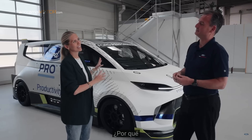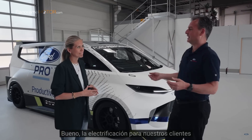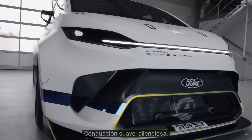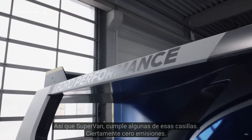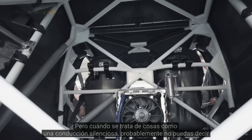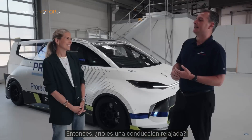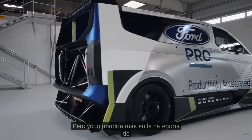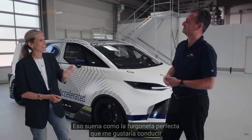Why did you decide to make the supervan, and why make it electric? Electrification for our customers is about zero emissions, performance, smooth driving, quiet. So supervan ticks some of those boxes — certainly zero emissions. But when it comes to quiet driving, you probably couldn't say that about supervan. It's got eco mode, so you could have a relaxed drive, but I would put it more in the rocket ship come roller coaster kind of category.